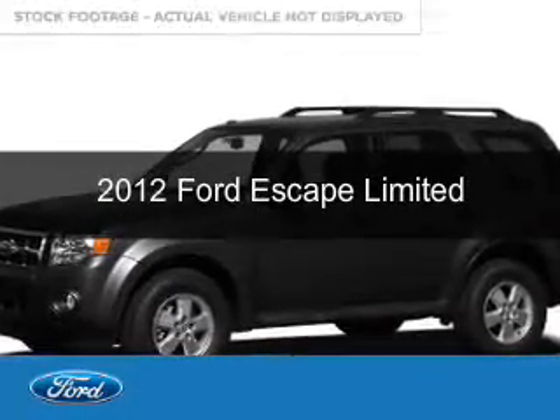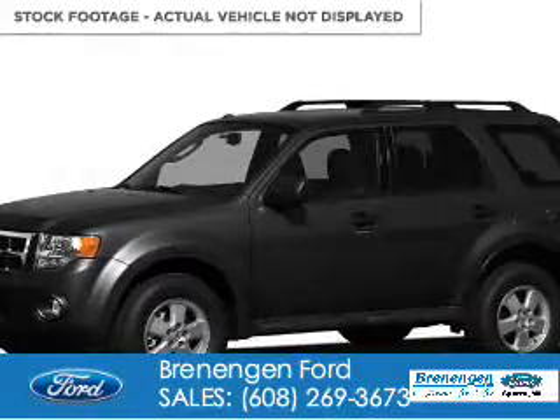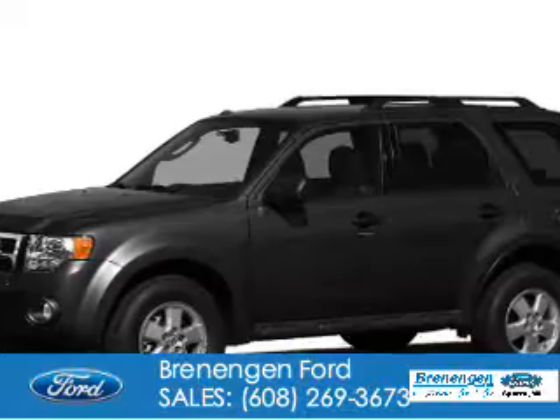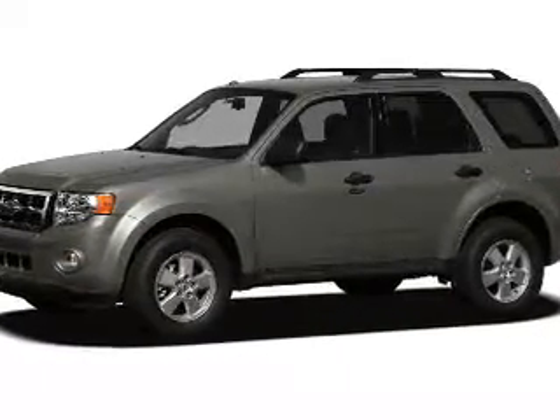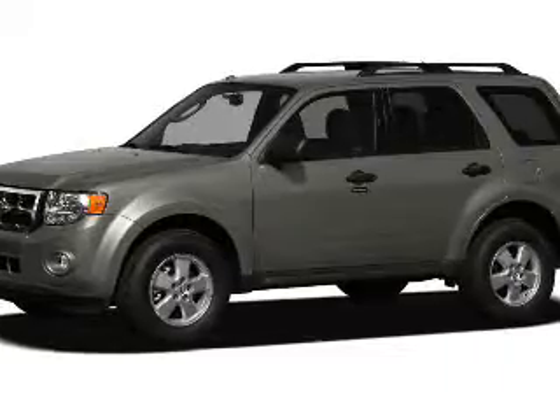This is a used 2012 Ford Escape. It's powered by front-wheel drive, a 2.5-liter four-cylinder engine, and a six-speed automatic transmission.